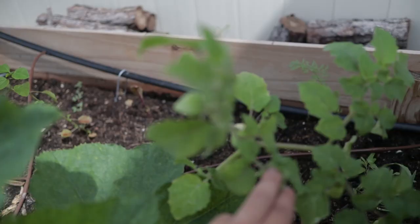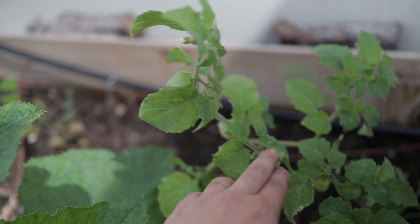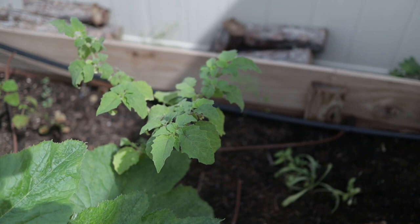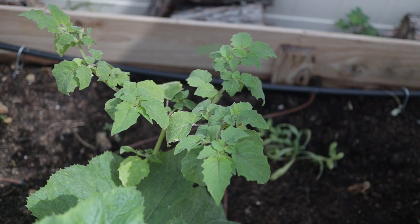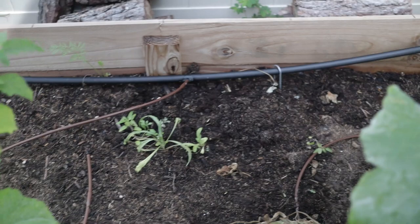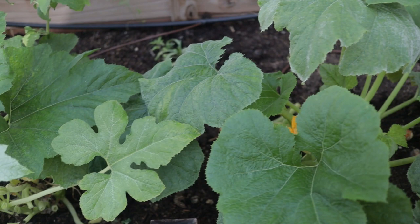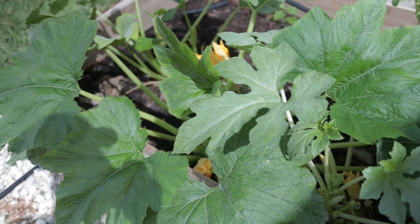I'd definitely recommend that if you're dealing with powdery mildew or any sort of disease, just get rid of anything infected and spray with an organic solution so you're not spreading the disease. You can also see some volunteer kale from last season back in there. I also sowed some wildflowers at the beginning of the season and they're starting to grow — I'm not exactly sure what all of them are, but I've kind of let them go. We actually have a ground cherry plant that popped up here — I had no idea it was growing.